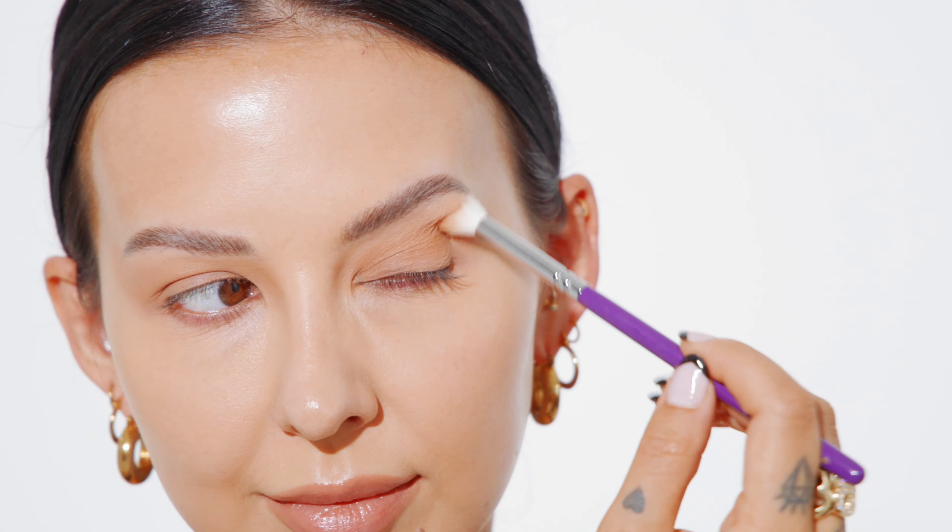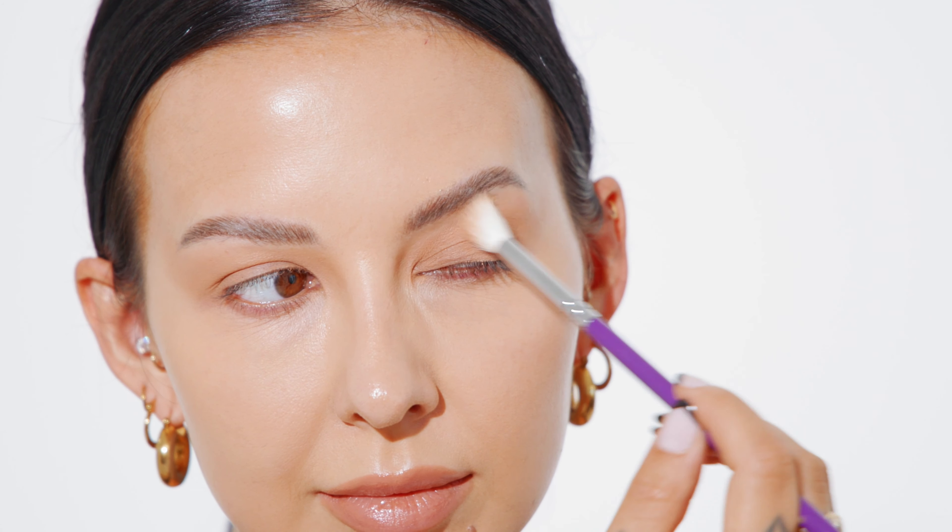Next, I'm taking a larger fluffy brush and dipping it into a bronzer. I love using bronzers on the eyes. I think they're so gorgeous and so neutral. So I'm using this bronzer as my transitional color.